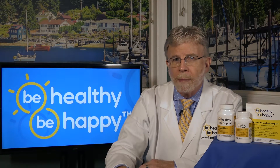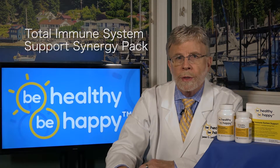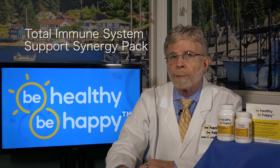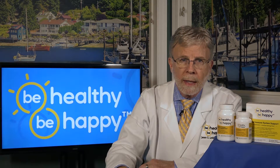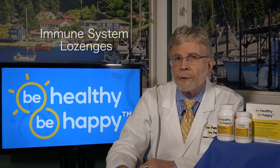So here's some good news. Be Healthy, Be Happy is pleased to announce the release of our proprietary Total Immune System Support Synergy Pack, which is the product of over three years of research, design, and development. Our Synergy Pack contains a 90-count bottle of our proprietary formula Superior Immune System Supplement for daily immune system boosting, as well as a 36-count bottle of our proprietary immune support lozenges to be taken immediately at the first signs or symptoms of the cold or the flu. To order our products or to learn more, go to our website www.BeHealthyBeHappy.com.